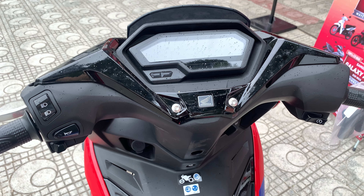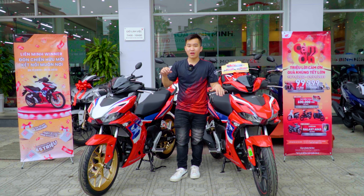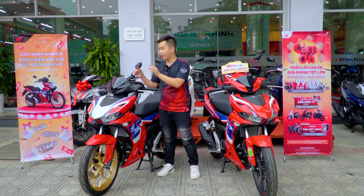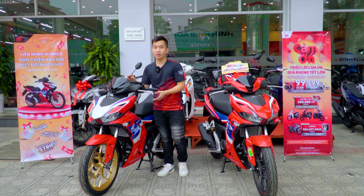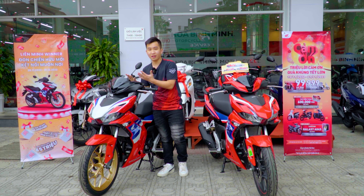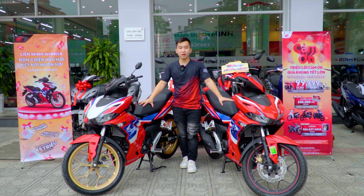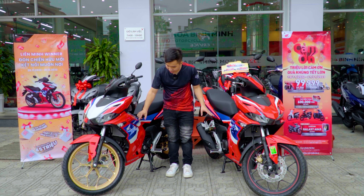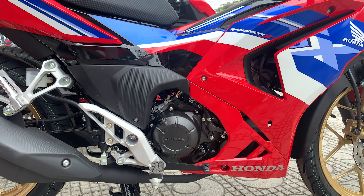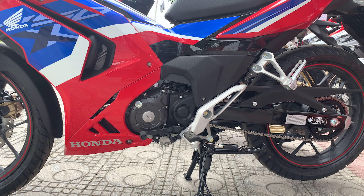Điểm thay đổi tiếp theo là về phần thiết kế tem xe. Phần đầu xe của HLC 2023 có màu chủ đạo là màu trắng, tô điểm thêm màu xanh và màu đỏ. Còn phiên bản 2022 thì màu chủ đạo là màu đỏ, điểm xuyết màu trắng và màu đen. Mình đánh giá phiên bản 2022 có tông màu chủ đạo mạnh mẽ, khỏe khoắn hơn. Phần mặt nạ phía trước hai bên thay đổi một chút ở phần lượn giữa.